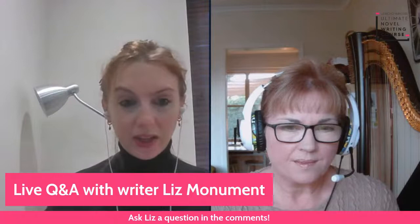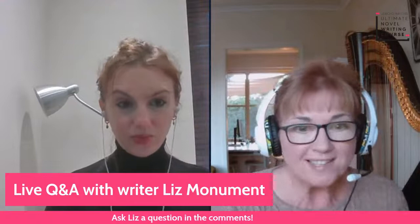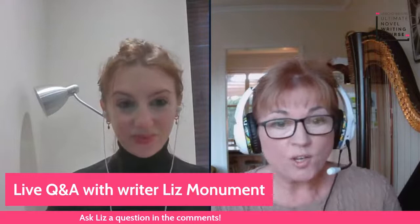Is voice something you can teach someone, or is it something a writer has naturally and then develops? Can you build it from scratch? I think some voices are very easy and spring onto the page immediately for any writer, whereas others take a lot more time to develop. One of the course materials I'm developing for the Jericho Novel Writing Course is on voice and style. I've decided it would be easiest summed up by breaking it down into at least four elements: including dialogue, whether you use first or third person, and what genre you write — because that has a huge effect on voice.